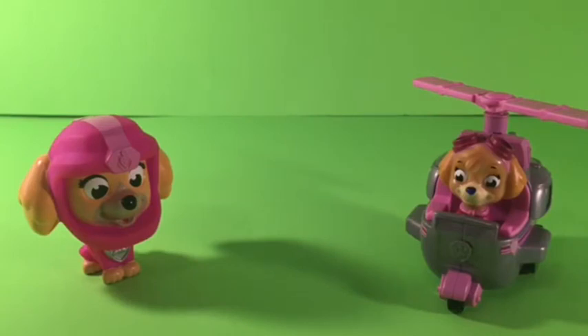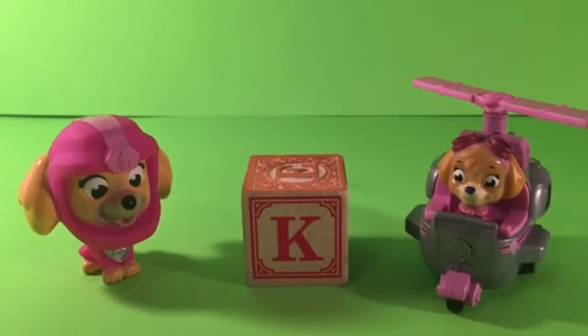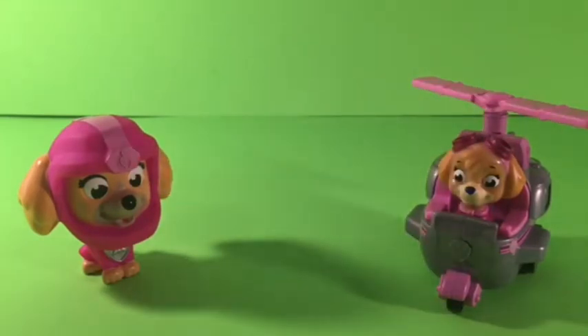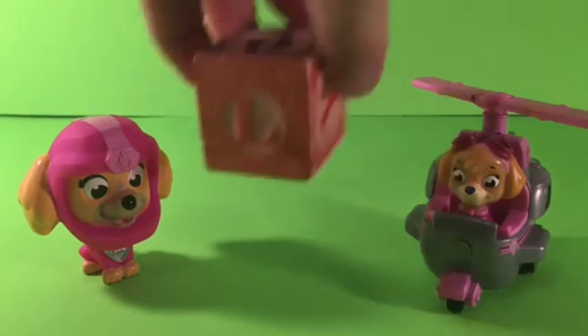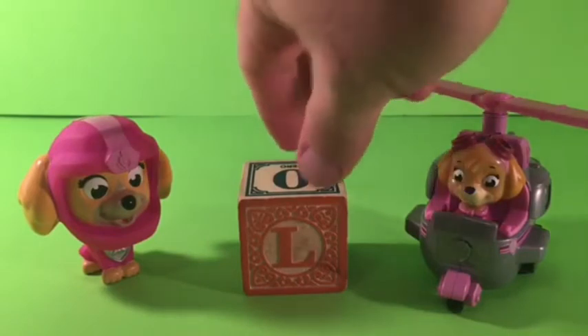A, B, C, D, E, F, G, H, I, J, K. K. K it is. Here's our K. I love the K. Very nice. And what comes after K? What is after K? That's a tricky one. I think it is an L. L it is. In fact, that's an orange L.